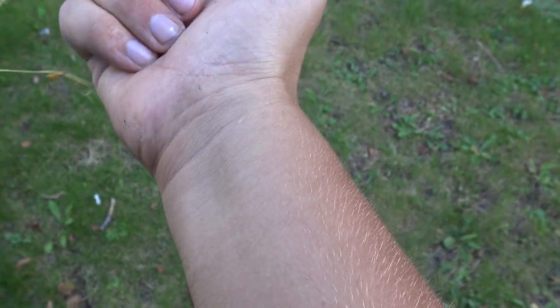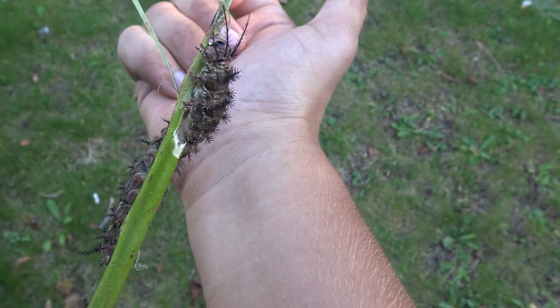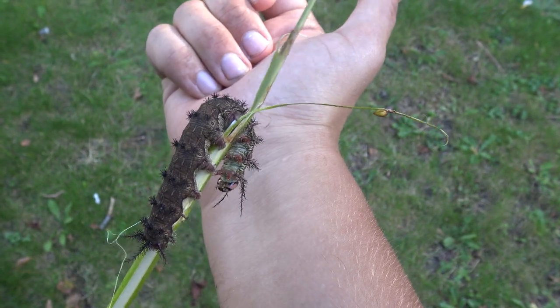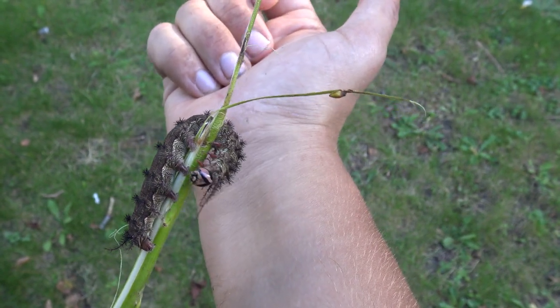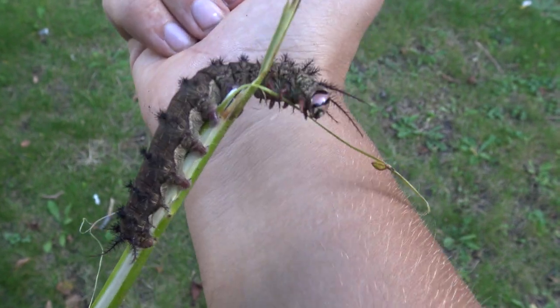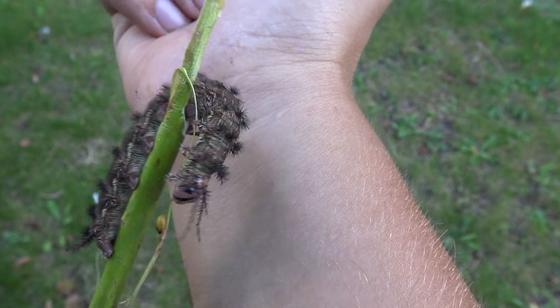I am going to take this wrist — my right wrist. I am left-handed, so it's best to use my right hand, so I can still use my left hand for very fun things. As soon as I press this guy against my skin, it's going to have some sort of effect.